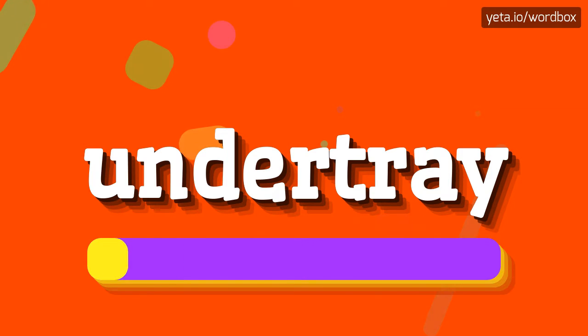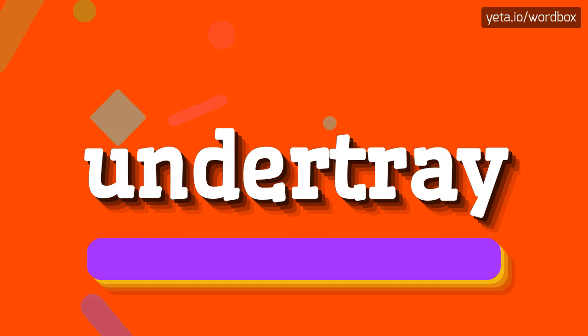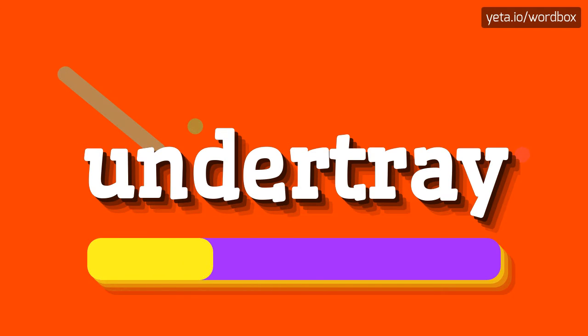Undertray. Undertray. And again, Undertray.